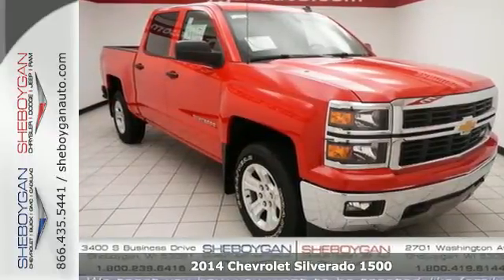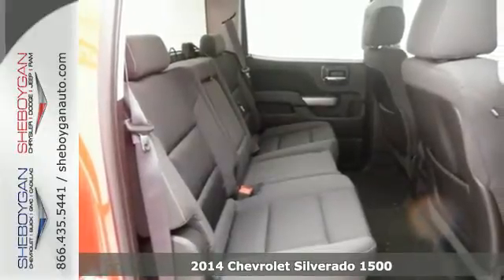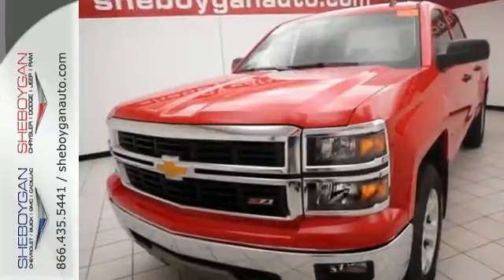Here's the 2014 Chevrolet Silverado 1500. The interior is developed around functionality with a tilt adjustable steering wheel, 6-speaker sound system, and a low tire pressure warning.